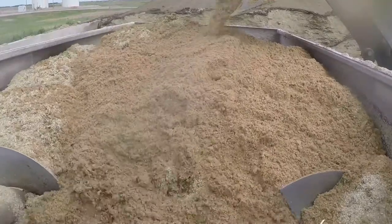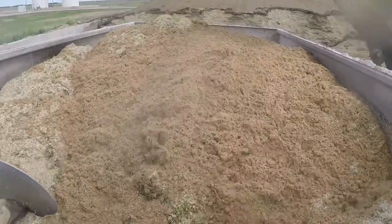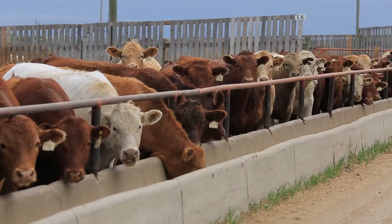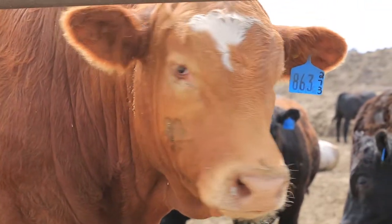Proper mixing is key to making sure that your cattle perform well, stay healthy, and perform profitably. I'm Jack Fisher and thank you for watching.